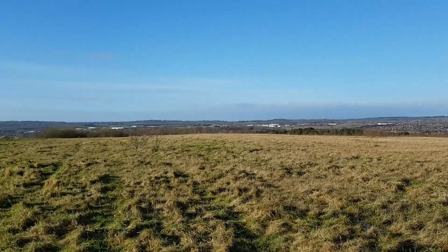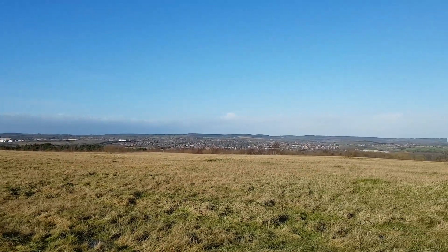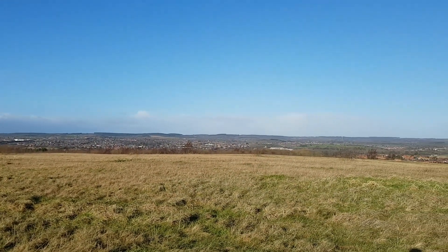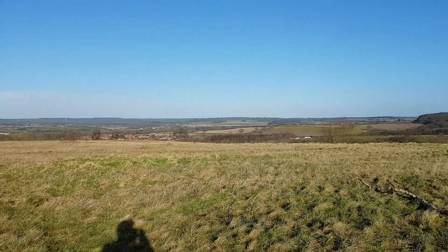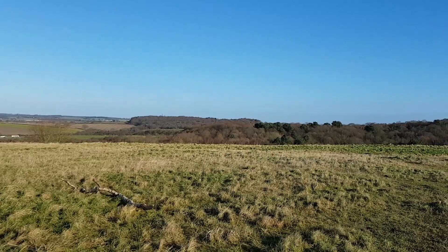Hi guys, it's BD Tech here. I was going to take the drone out today and give it a little fly, but the conditions up here are really, really windy. I don't know if you can tell in the mic — pretty breezy.